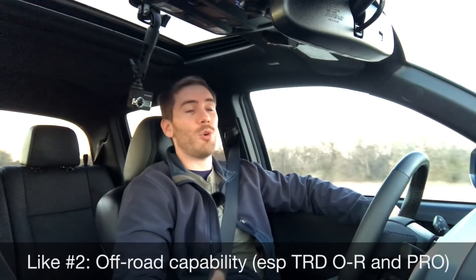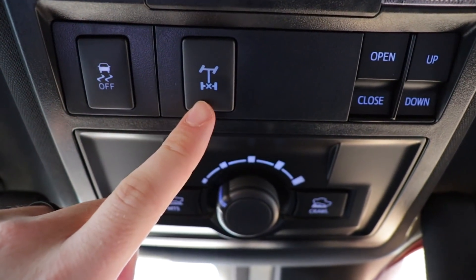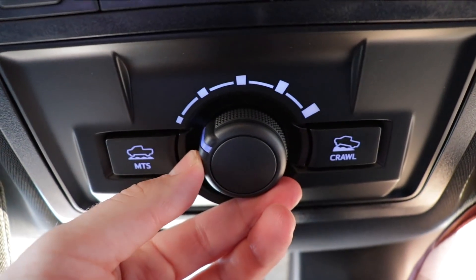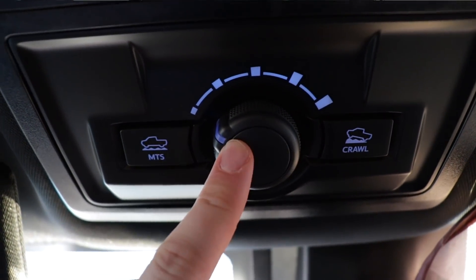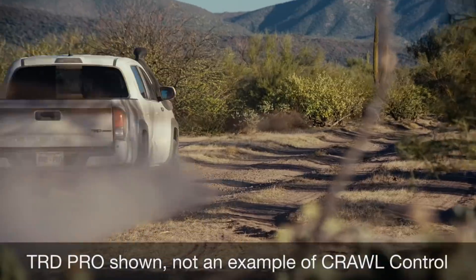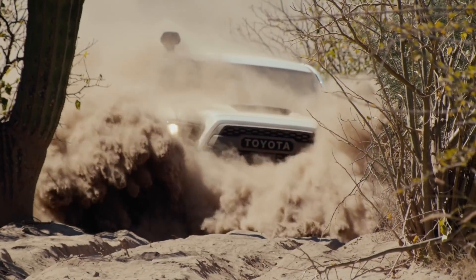My like number two is the off-road capability and the controls that go with it. We have a rear differential locker, we have the multi-terrain select where you can choose different terrains to navigate and it'll adjust its throttle response for you. Then you have crawl control, which the Tacoma — and Toyota — is almost famous for. You put crawl control on and turn the dial to change the speed, so it's kind of like a low-speed off-roading cruise control to get yourself out of anything you need to.